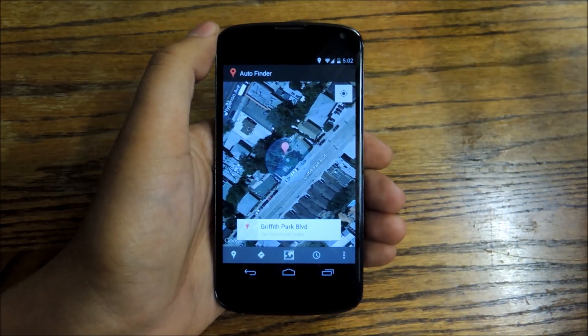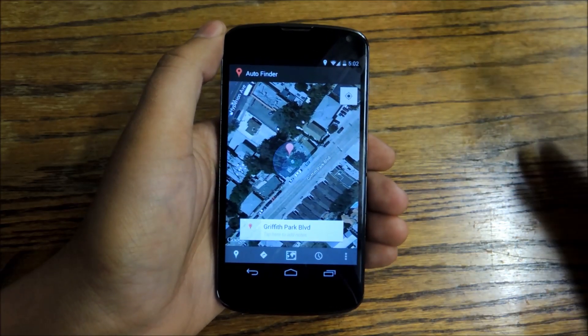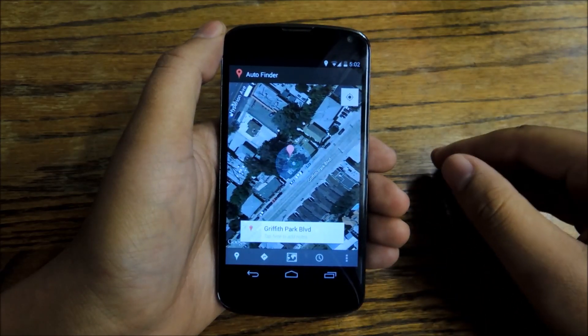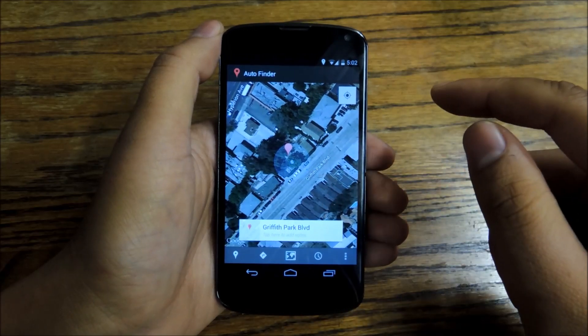Once you download and open this app, you actually don't have to do anything ever again, because the app runs in the background all the time. If you're driving and you park your car and you leave, it automatically remembers where you're located.